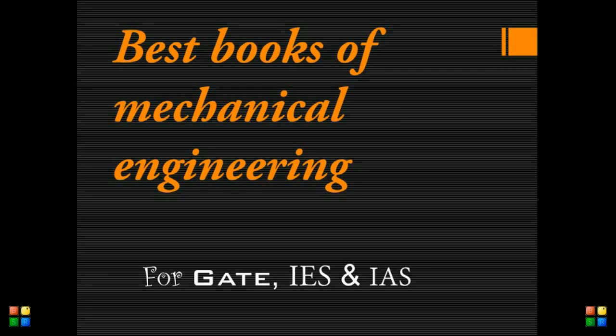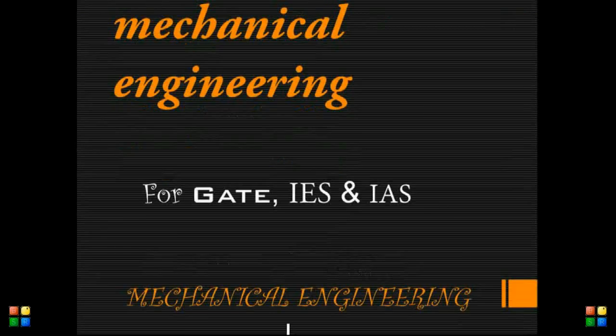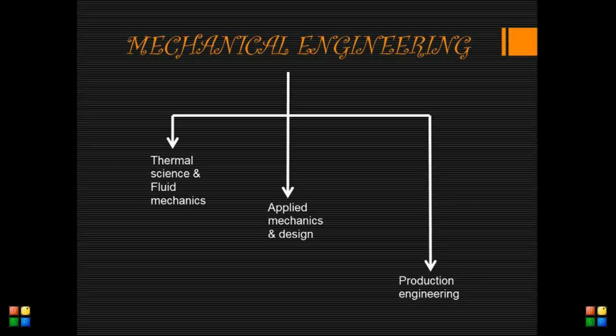Today we are going to see about the best books for mechanical engineers who are getting ready for GATE and IES examinations. We know that mechanical engineering has three branches: thermal science and fluid mechanics, applied mechanics and design, and production engineering.